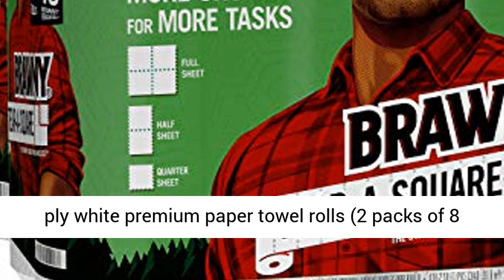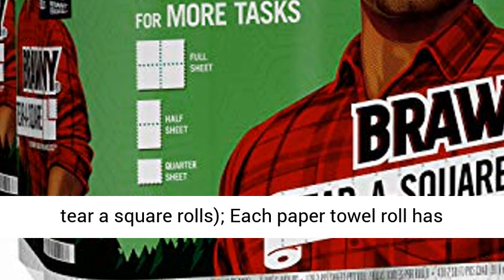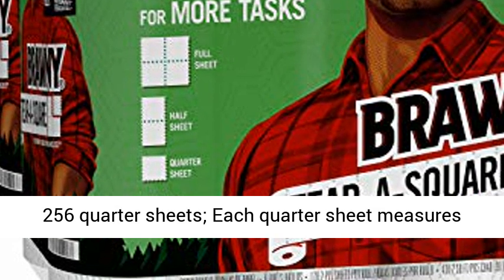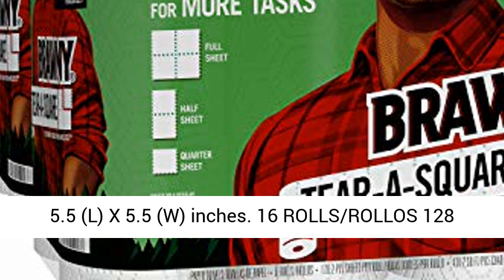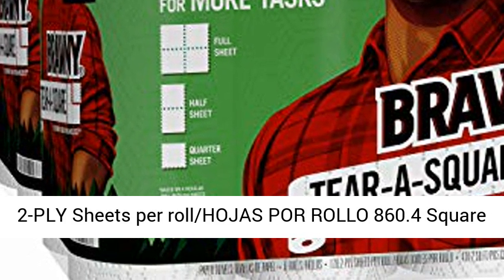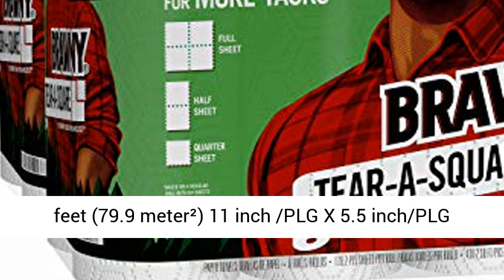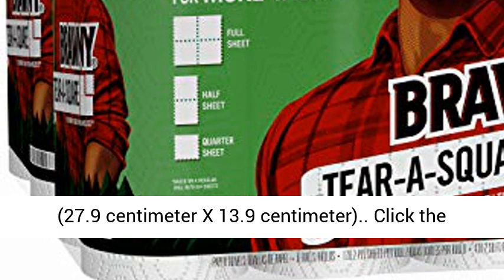Each quarter sheet measures 5.5 x 5.5 inches. 16 rolls cover 860.4 square feet, 79.9 square meters. Full sheet dimensions: 11 inches x 5.5 inches (27.9 cm x 13.9 cm).